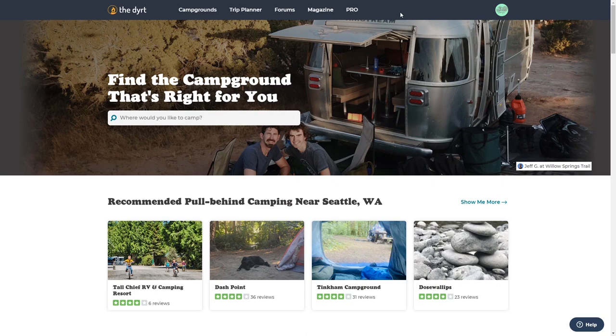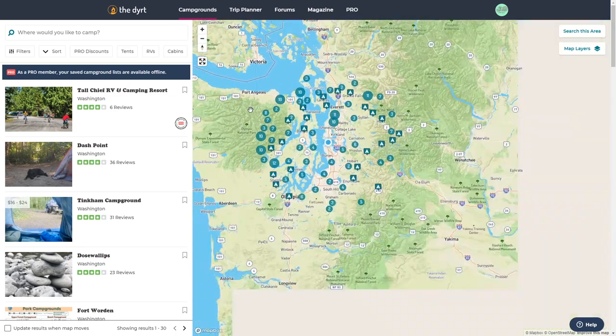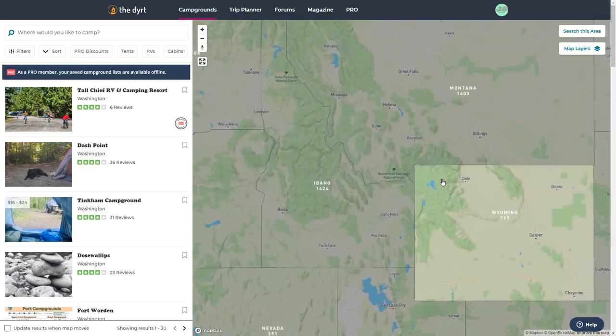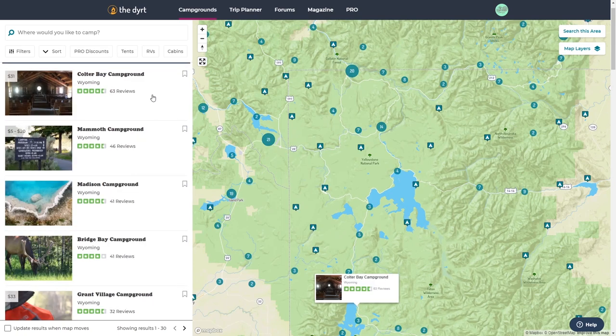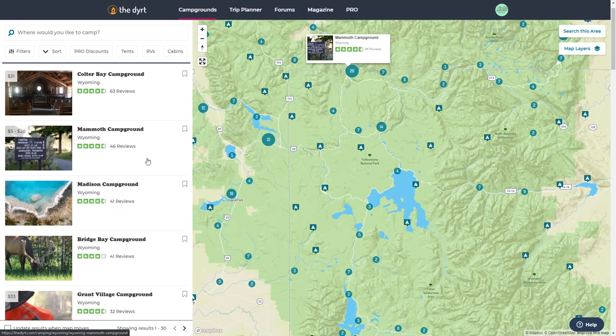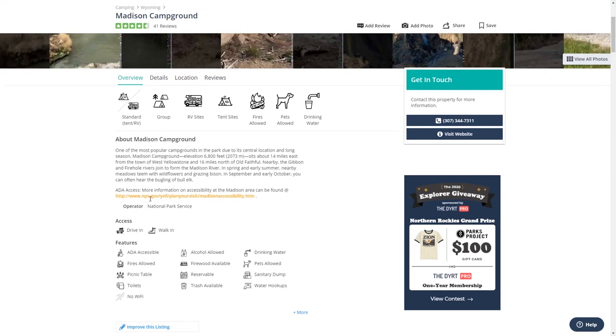The next app is a free campsite and campground finding app called The Dirt, and while it is free it does have a very inexpensive paid version that unlocks a lot of functionality. The Dirt is the best campsite finding website and smartphone app we've ever used. However you camp — in a tent, trailer, RV, or cabin — The Dirt makes finding accommodations easy, and with over a million listings you're sure to find the perfect campsite. Their pro membership is available for only three dollars per month.